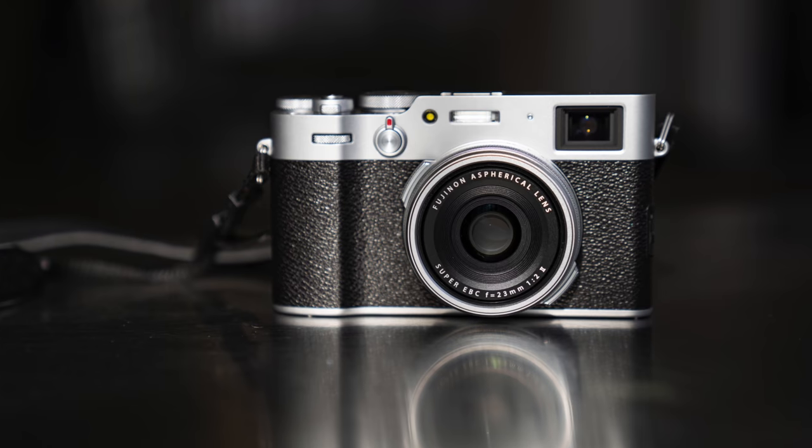I talk about that experience a little bit more in a video I made for my members — I will link to that down below. But this video is all about the camera.